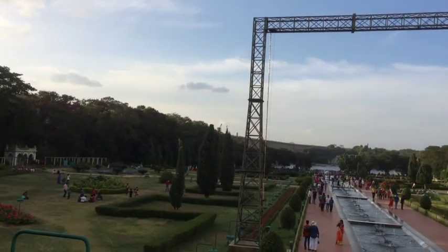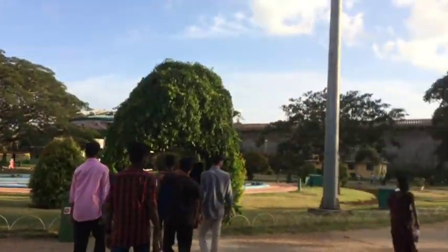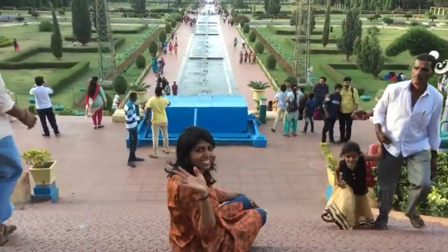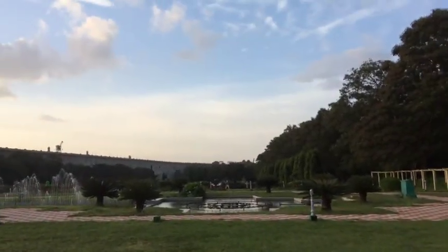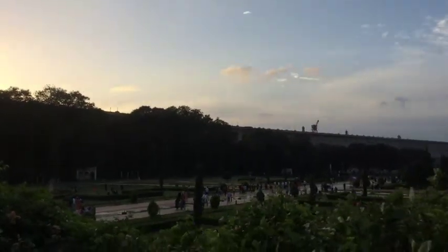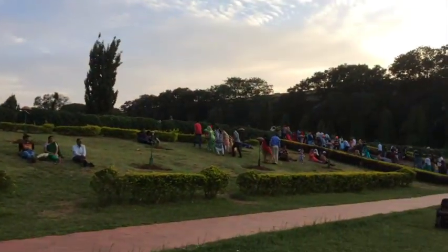I thought there would be a lot of beautiful flowers, but it wasn't quite like that. Nonetheless, it is nice. This is the top of the garden — this is what you see when you come up here. All the fountains in full motion just look awesome. I really loved it — this is how it looks if you go above and take a bird's eye view. I went in the evening, so it was getting darker as time passed.